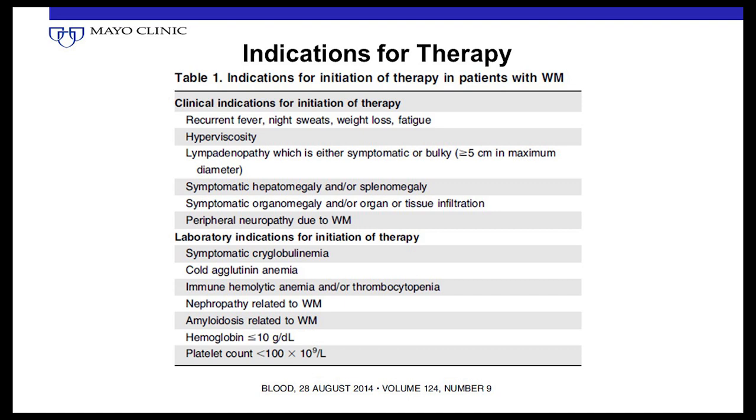These are well-established indications for starting therapy: fevers, drenching night sweats, weight loss, profound fatigue, hyperviscosity syndrome, progressive enlargement of lymph nodes, enlargement of the liver or spleen causing symptoms, neuropathy, cryoglobulinemia or amyloidosis related to Waldenstrom. For blood counts, hemoglobin under 10 should certainly be considered for therapy, and platelet count under 100,000 — all indications to think about starting therapy.